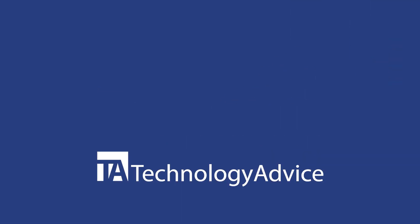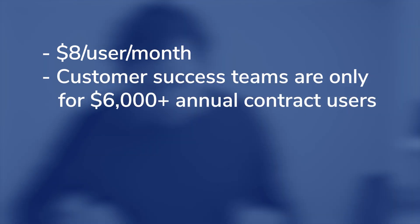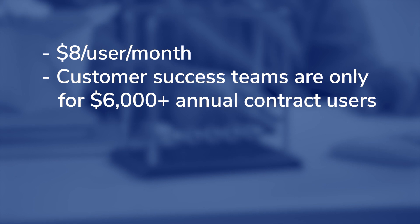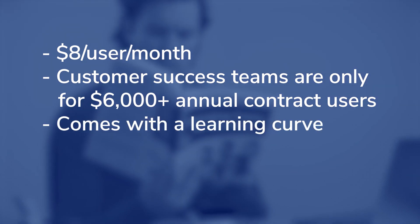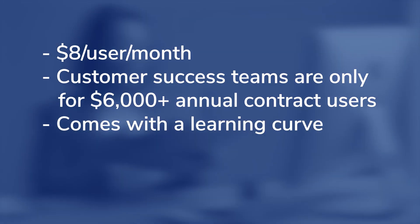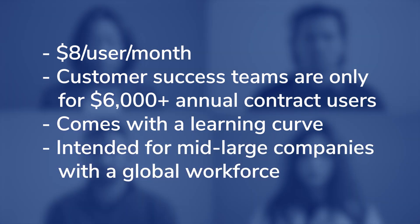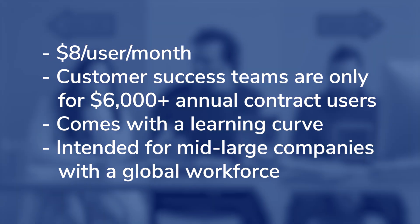As we've reached the end of this overview of Leapsim, I want to leave you with a few things to look out for. The pricing for Leapsim is $8 per user per month, but it's still recommended to call for a quote. It limits customer success team services to customers with a $6,000 annual contract. Also, some users have suggested that the software comes with a slight learning curve. Keep in mind that this performance management software is for mid- to large-sized companies with a global workforce looking to better manage their complex performance analytics.